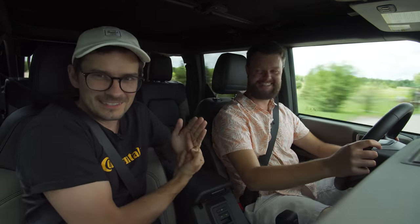I drove by a Jeep, gave him a wave, and he waved back. Just kidding around about the rivalry — it's all good fun.